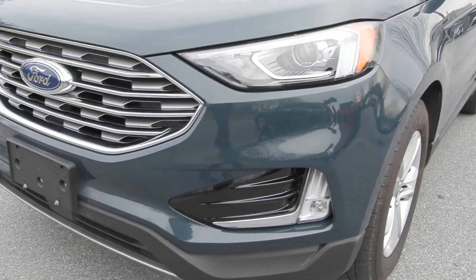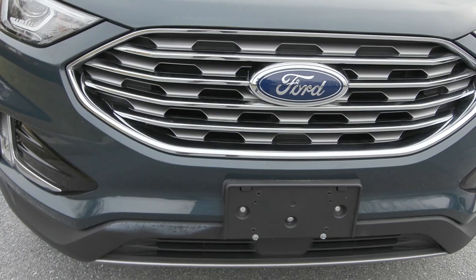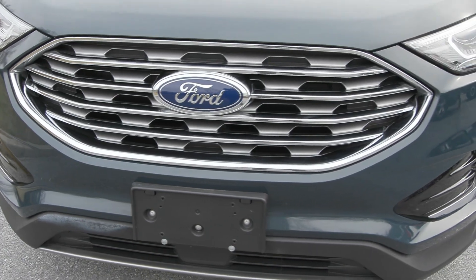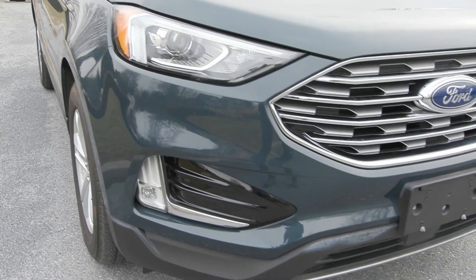As part of the convenience package included on this vehicle, you have the hands-free power liftgate in the back to make your life a whole lot easier. It is a fully serviced vehicle and it has less than 11,000 miles, so it's ready for the road.